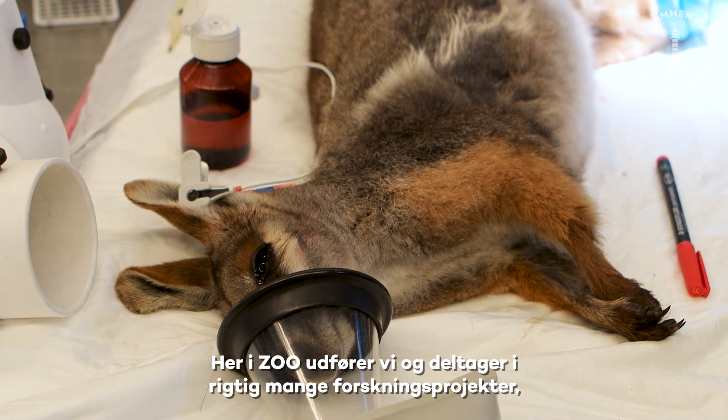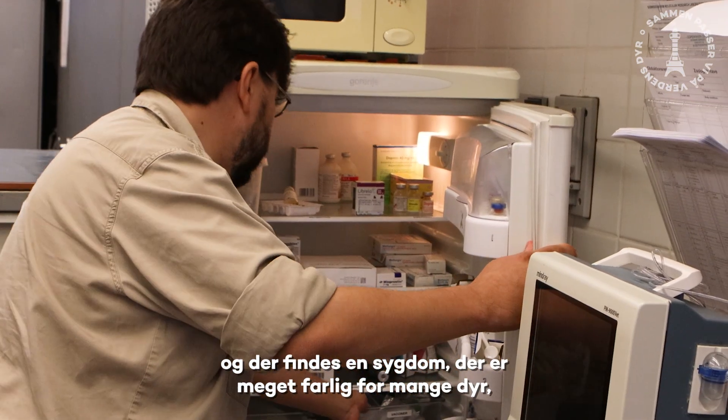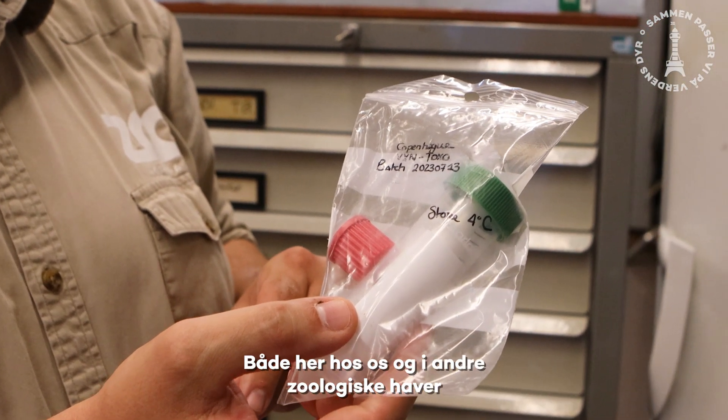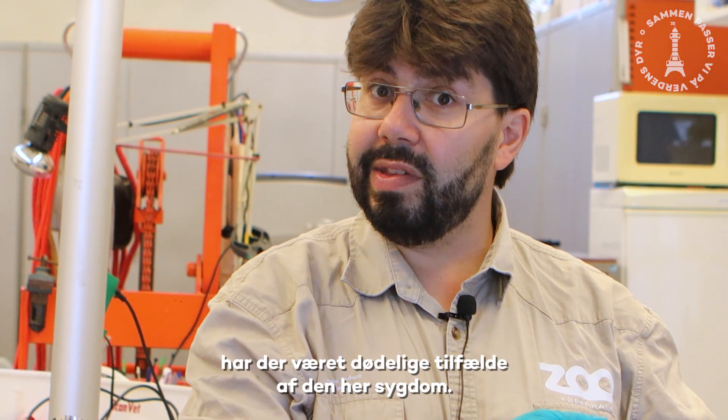At Copenhagen Zoo, we support and lead a lot of research projects. There's a very important and dangerous disease for a lot of animals called Toxoplasmosis. There are zoos — here in Copenhagen and elsewhere — that have had lethal cases of this disease.